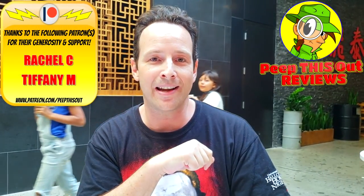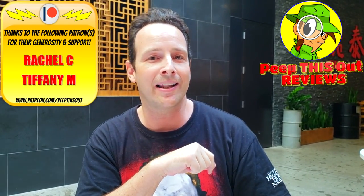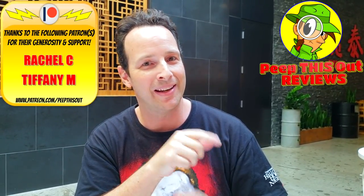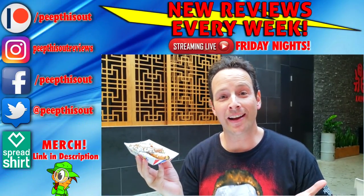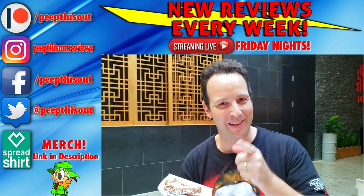As always this is Ian K closing out a quickie episode of Peep This Out. Brand new content can be found on my channel every single week, so stay tuned for the next review coming real soon. In the meantime, stay frosted. My first Hot Dog on a Stick review here on the channel and it's on something other than a hot dog — we'll see about fixing that in the near future. Alright guys, until next time, I'll talk to you soon.